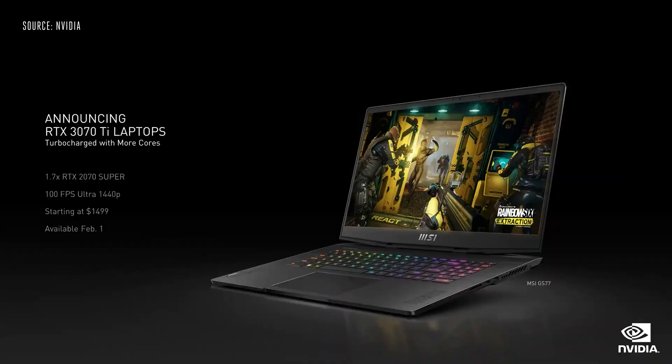The RTX 70 family is our fastest-growing class of laptop GPUs. Introducing the RTX 3070 Ti — it's 70% faster than the RTX 2070 Super laptops and delivers 100 frames per second at 1440p. RTX 3070 Ti laptops start at $1499. Laptops powered by both of these new GPUs will be available starting February 1st.